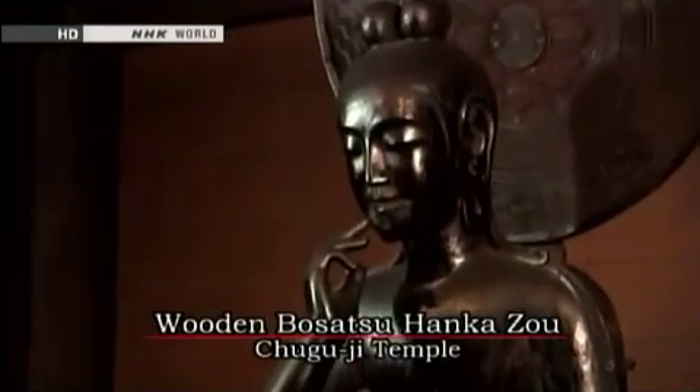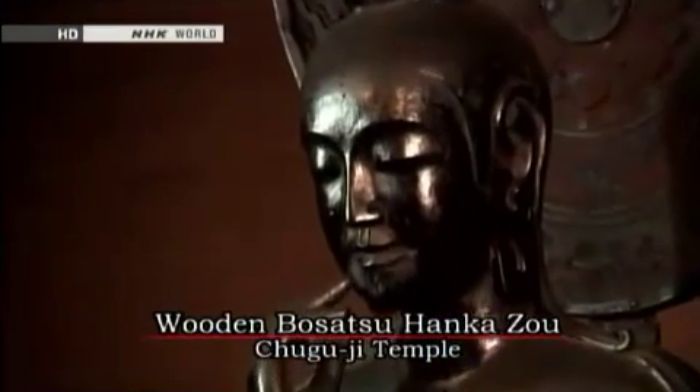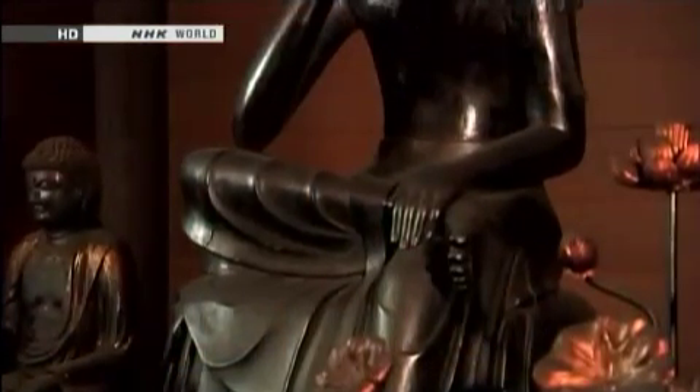The Wooden Bosatsu Hankazo of Chuguji Temple, a designated national treasure of Japan. Measuring 1.7 meters in height, this sculpture was created in the 7th century by joining carved blocks of camphor wood.